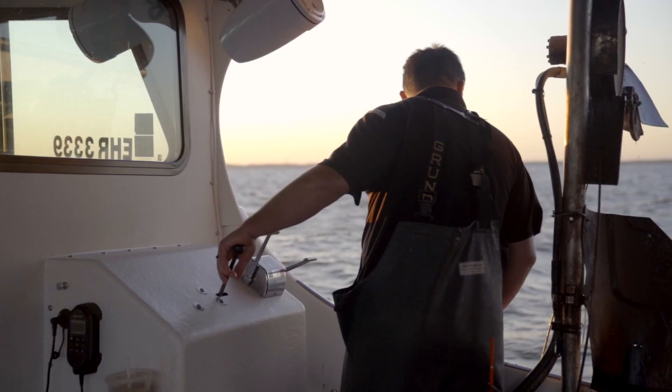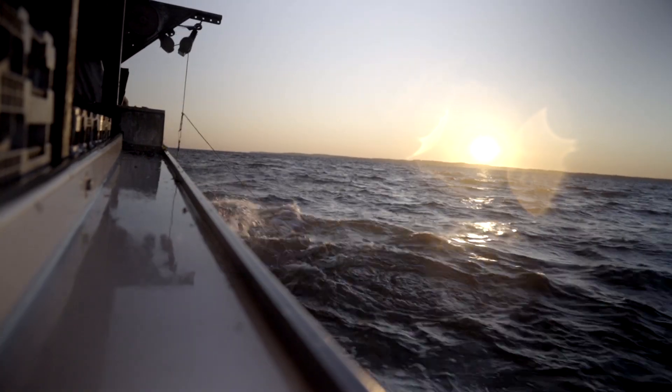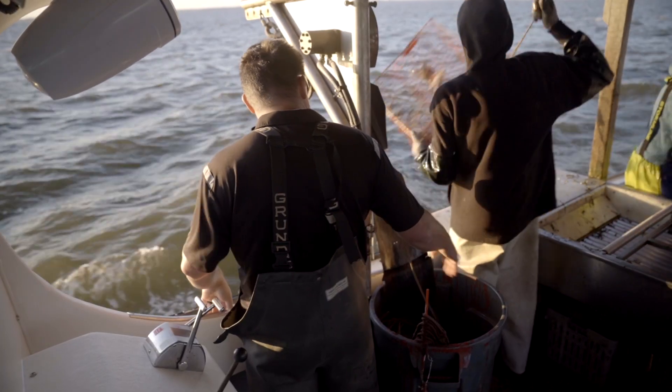Today we used shrimp heads. How we do it is to set the pot, bait it, and come back to it a couple days later.